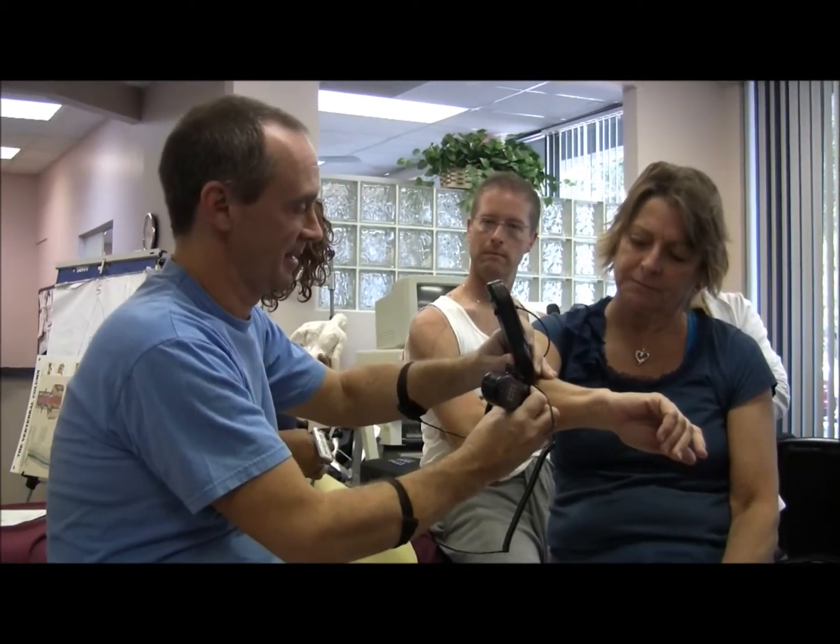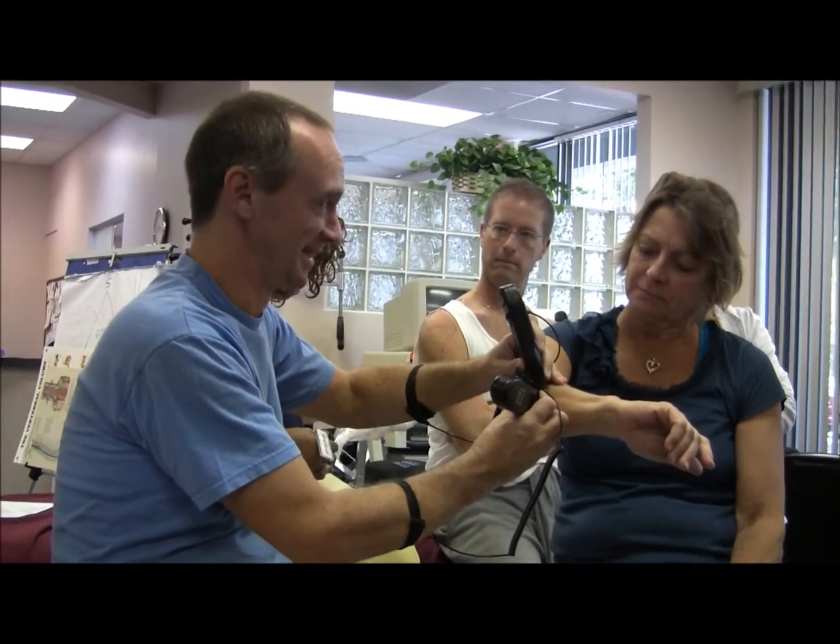When I was done, he was actually able to do push-ups. He said, 'Oh my god, I haven't been able to do that in like a year.'